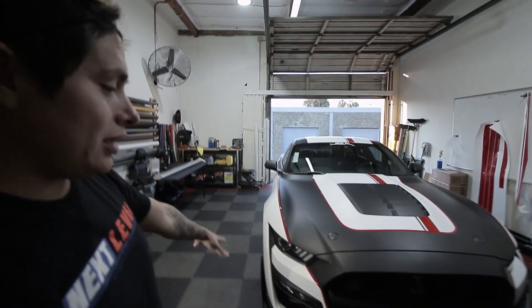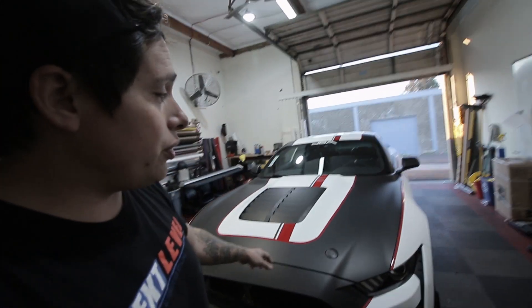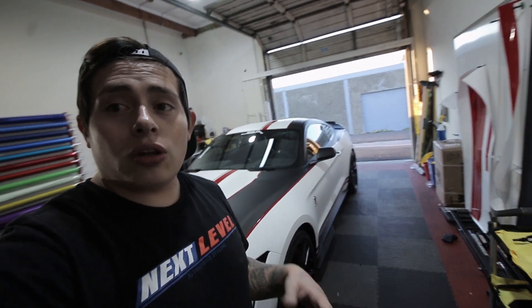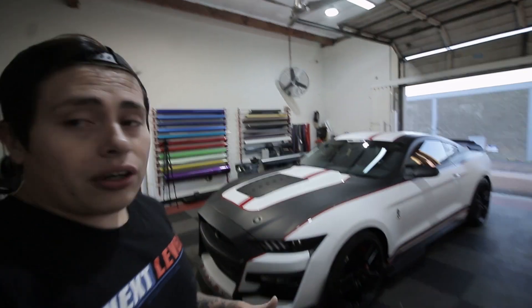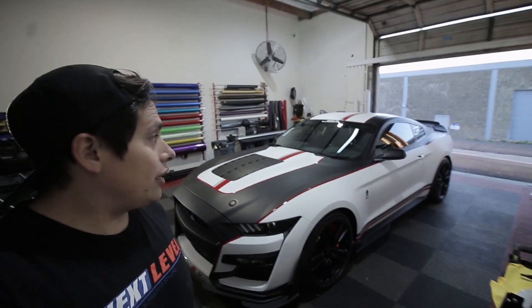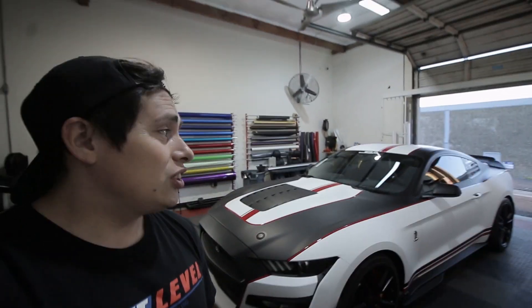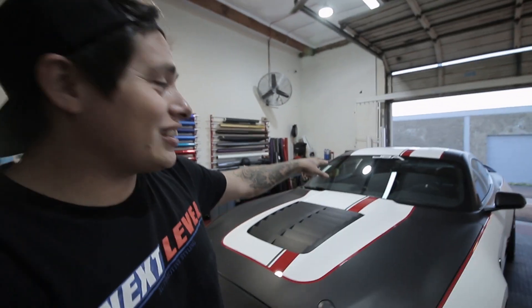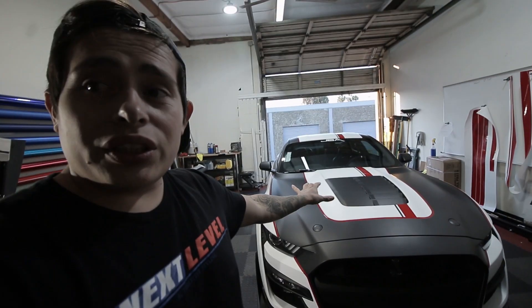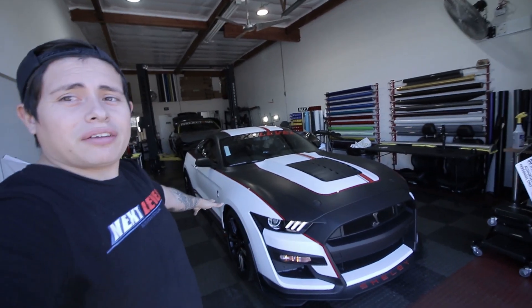He went with the lifetime package, so this car is pretty much set for the entire life of the wrap. Once the customer is ready to remove the wrap, he can just peel it right off and have the original paint ceramic coated underneath. The Mustang is complete — we also threw on the window tint at 35% all the way around. For those who don't know what the car looked like before, it was just a white Mustang with a black roof, mirrors, gloss black accents, gloss center, and gloss grille — we blacked out everything.